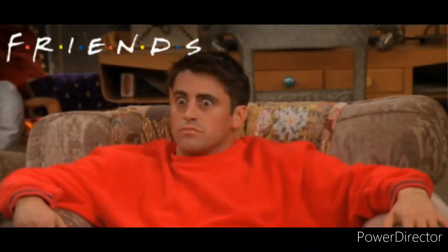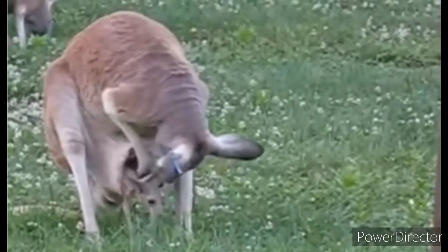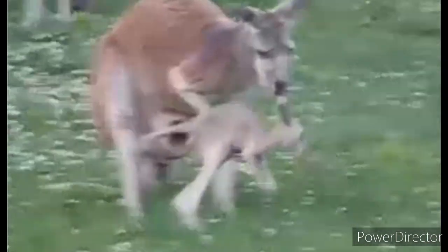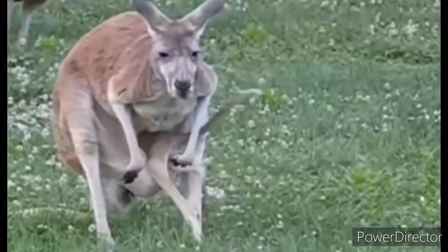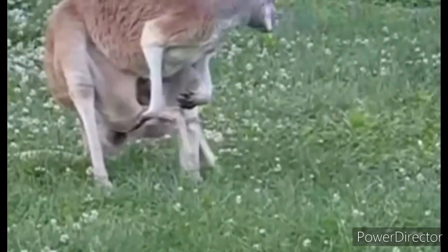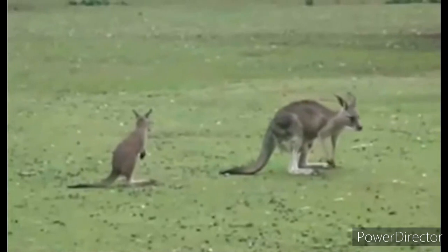Now let's talk about joeys — baby kangaroos. Human moms might be a little jealous: the gestation time, or the time the female is pregnant, is only 33 days — just over one month. After birth, the little joey will move to the mother's pouch and live there for about one year, after which it is considered independent.